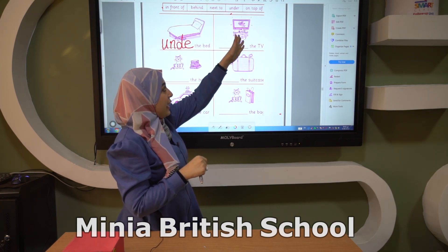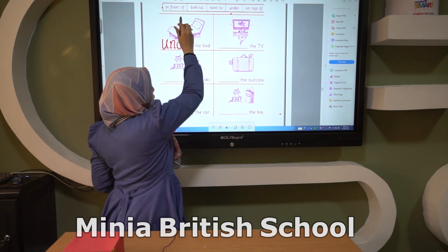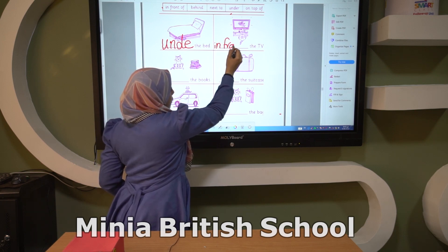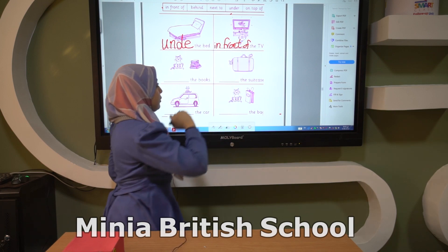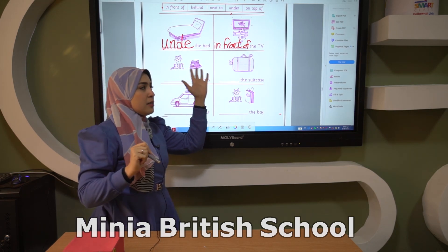In this picture, what can you see? Yes, we have a TV and the cat is sitting in front of the TV. In front of.